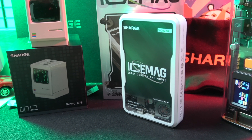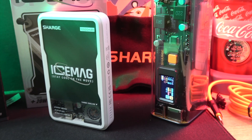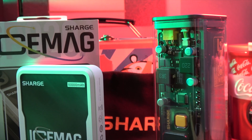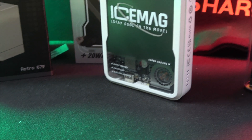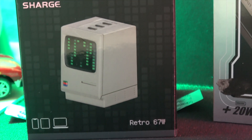Hello everyone. Today we're diving into the world of high-tech charging solutions where innovation meets efficiency. We're looking at three unique devices: the Retro 67W GaN Charger, the Sharge IceMag Transparent Magnetic Power Bank, and the Shargeek Storm 2 Transparent Battery Pack.